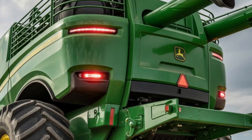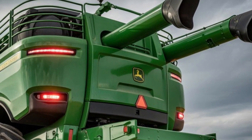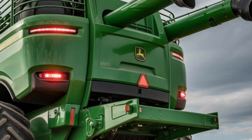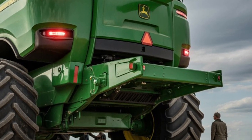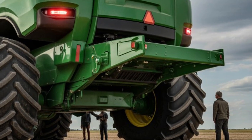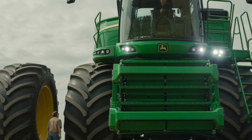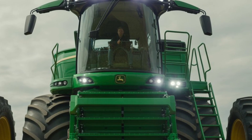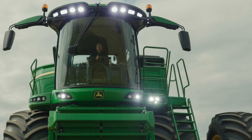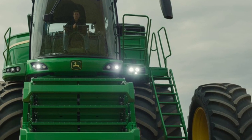Multiple tractors can even work together in synchronized fleets, covering massive areas with perfect coordination. Safety is another area where this autonomous tractor truly shines. Advanced AI constantly scans for humans, animals, equipment, and unexpected obstacles. If anything enters its path, the tractor slows down, reroutes, or stops instantly — making autonomous farming not only efficient but also reliable and trustworthy.